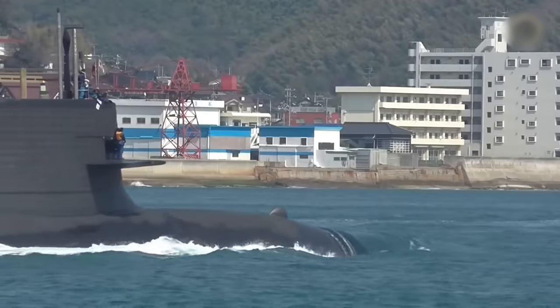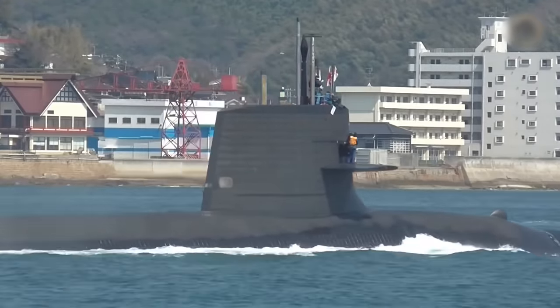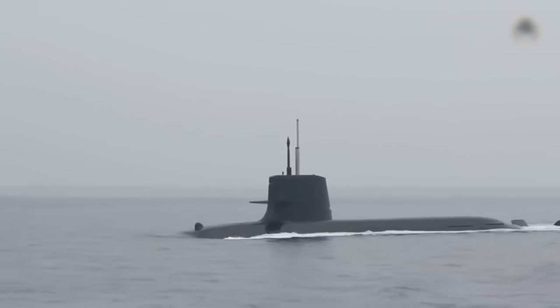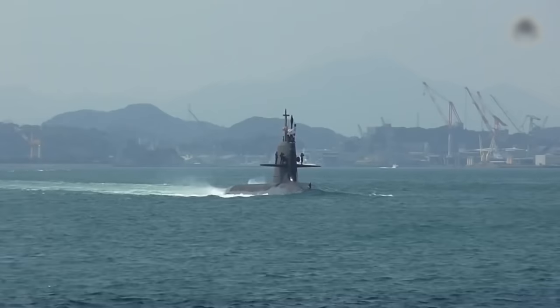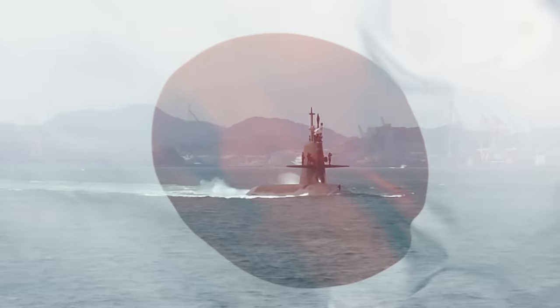Japan's latest addition to its submarine fleet has genuinely sent shockwaves across the globe. Japan has a long history of continually improving its naval prowess and ammunition technology. However, the remarkable speed at which Japan has progressed in the development of this remarkable vessel is truly astonishing.